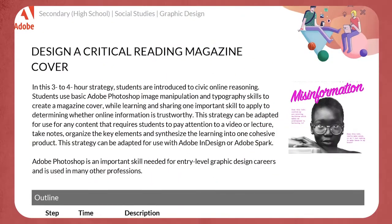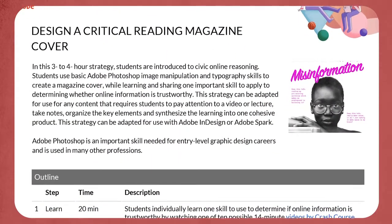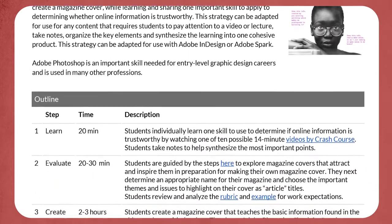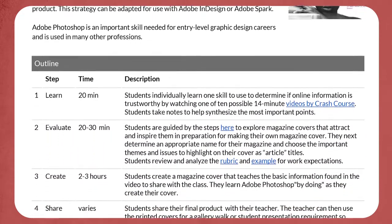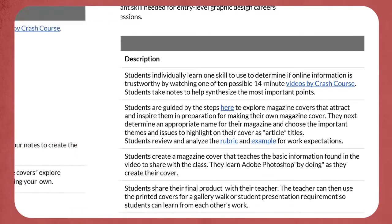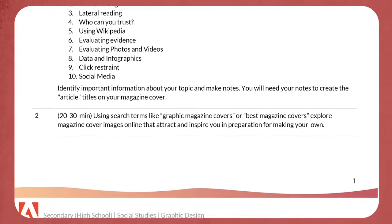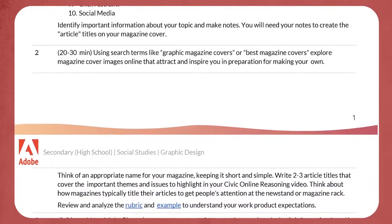This strategy is entitled 'Design a Critical Reading Magazine Cover,' developed by Lisa Gottfried. In this strategy, students hone their civic online reasoning skills and learn basic Adobe Photoshop skills. They design a magazine cover to emphasize the importance of lateral reading and tracking the trustworthiness of online resources and materials.